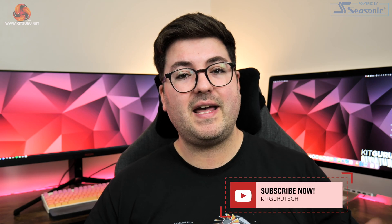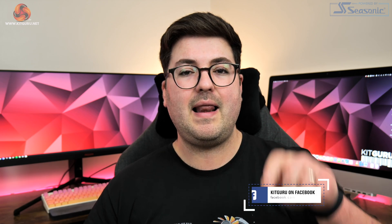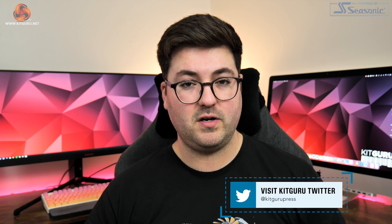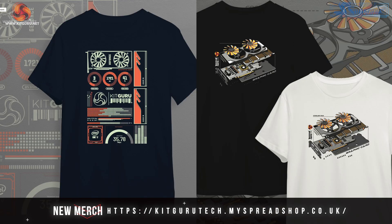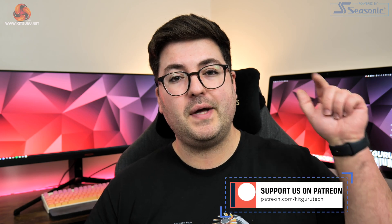That's going to do it for this video. If you liked it, please toss me a thumbs up and let me know your thoughts down in the comments. Please subscribe if you haven't already and hit that notification bell to stay up to date. In the description you'll also find links to our Discord server and our brand new merch store. I'm Dominic for Kit Guru, and I'll see you in the next video.